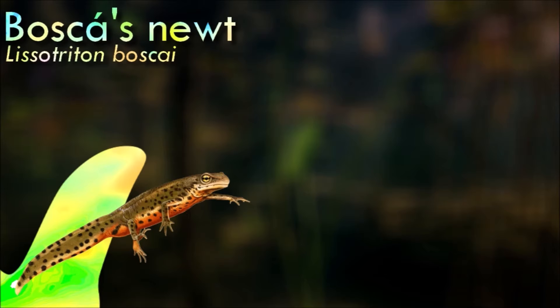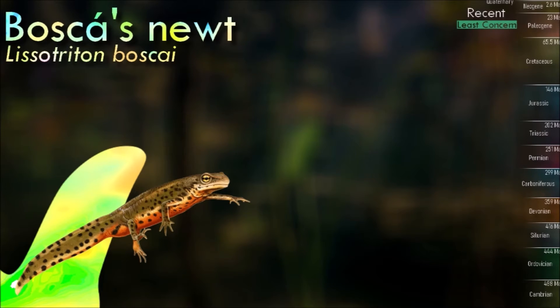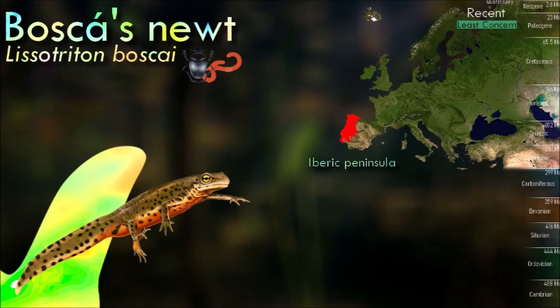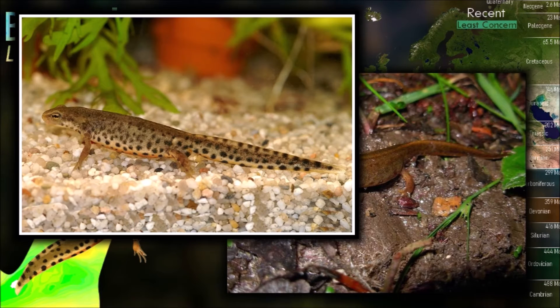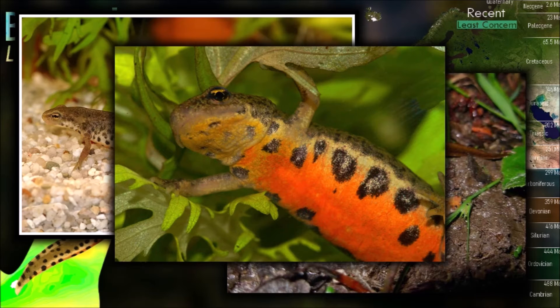There are glandular ridges along the back of Bosca's newt and the skin is granular in texture when the newt is living out of water. The body is brownish, yellowish, or dull green with dark spotting, and the belly is orange. Unlike some of its congeners, this species is not especially showy during the breeding season. The male develops a brightly colored protuberance at the tip of the tail.